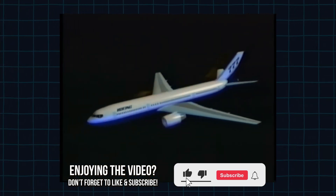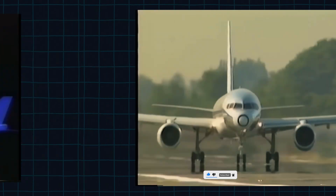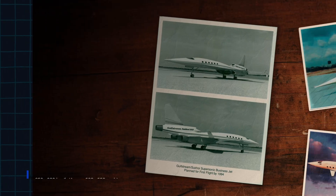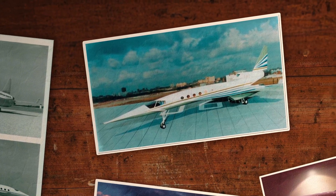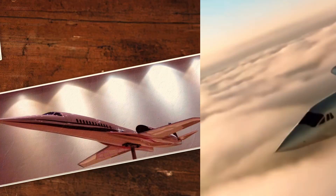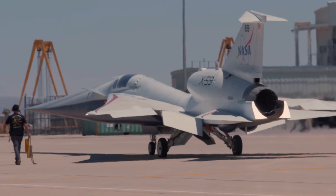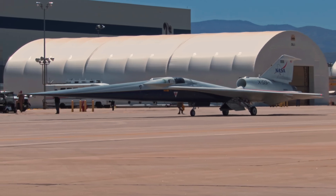For half a century, that rule turned every passenger aircraft into a subsonic design problem. Airlines optimized around 850 to 900 km/h cruise. Airframe companies occasionally studied business jets capable of Mach 2, but none could promise overland sonic booms quiet enough to be certified by regulators. On paper, faster travel was possible, but in practice there was no evidence that communities would accept any kind of shockwave overhead. That missing dataset is what the X-59 QSST is built to produce.